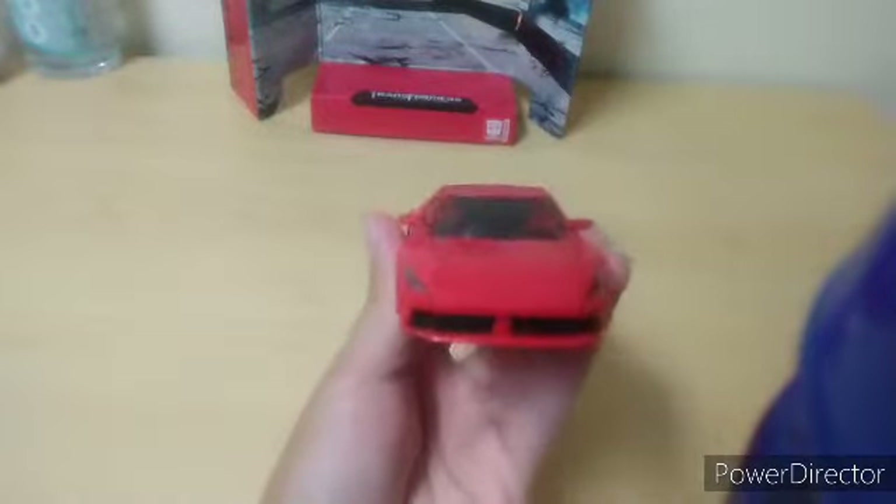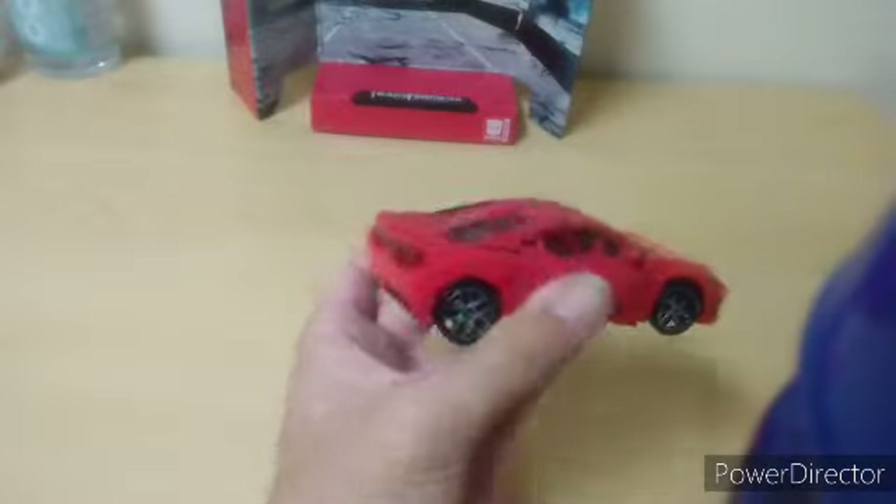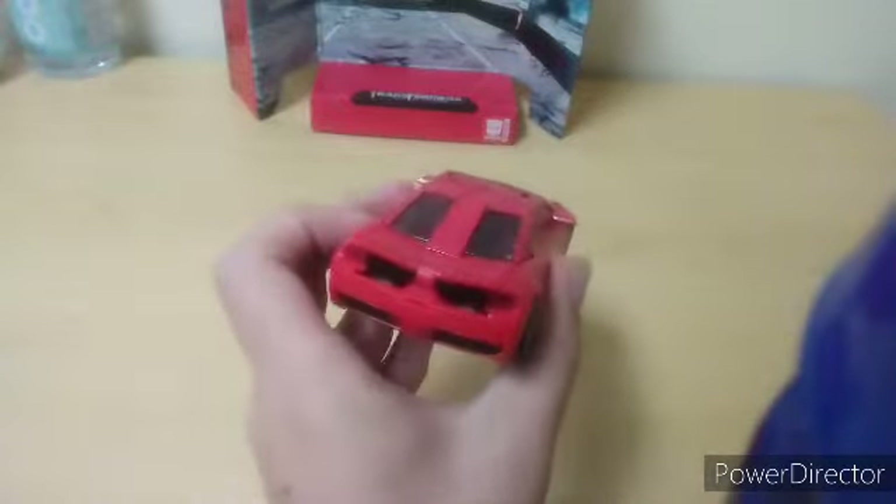This is the car mode. Of course, it's not a licensed Ferrari because Hasbro couldn't get it, but the fact that we have a toy at all — this guy — is amazing. It really is.